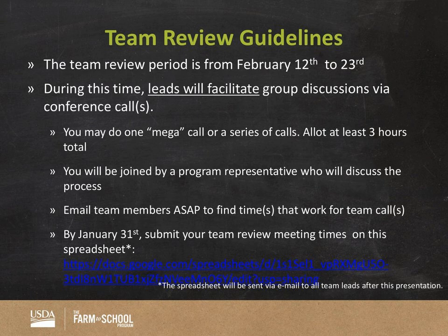On that call, you will be joined by a program representative — either myself, Anna, or Carla — who will be present at the top of the call to set the stage, then turn it over to team leads to facilitate the discussion. We recommend emailing team members as soon as possible — next week — to start finding times that work during that two-week period. By January 31st, we'd like you to submit when you're having your call or calls on the Google spreadsheet, for which I'll send out the link outside of the slides.